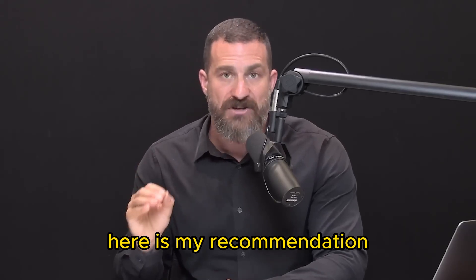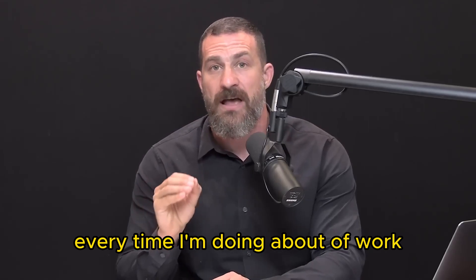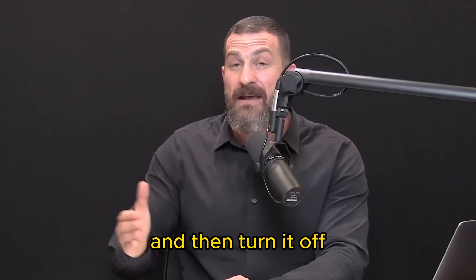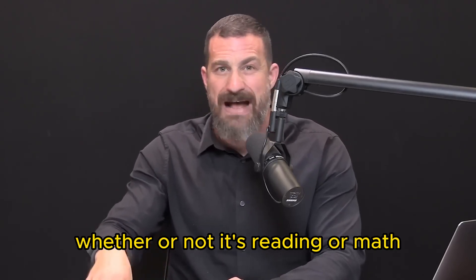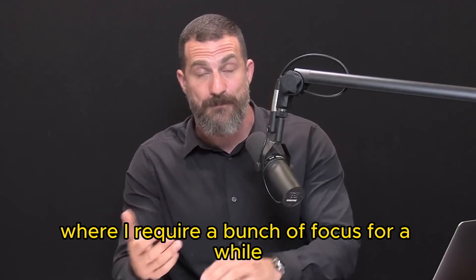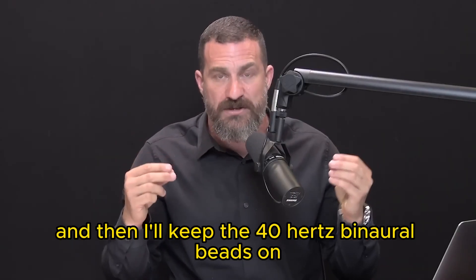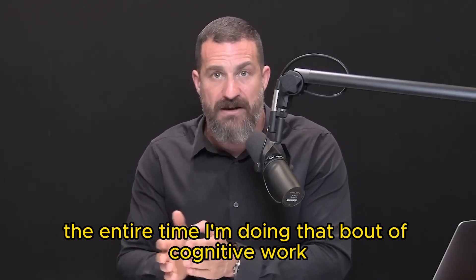Here is my recommendation and the way that I use it: I would not use 40 hertz binaural beats every time I'm doing a bout of work. What I tend to do is use it for about five minutes prior to that work, then turn it off and do the work. However, there are times when I'm in a state of mind where I'm feeling very distractible, and then I'll keep the 40 hertz binaural beats on the entire time I'm doing that bout of cognitive work.